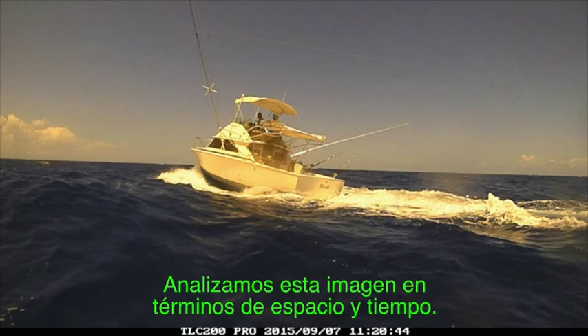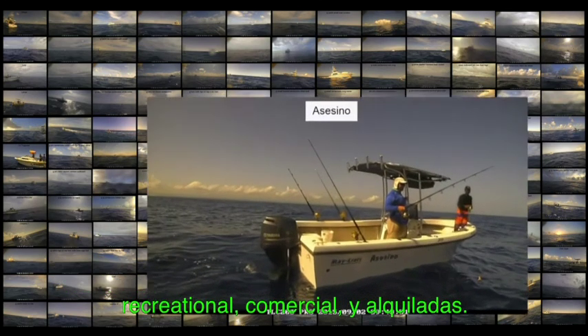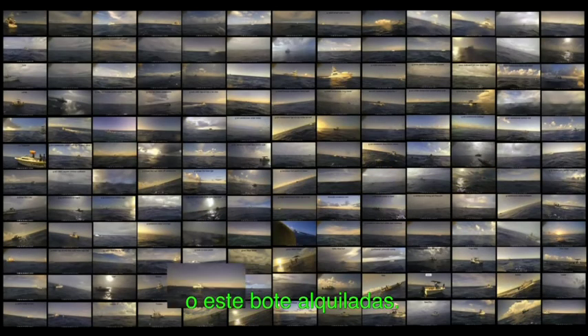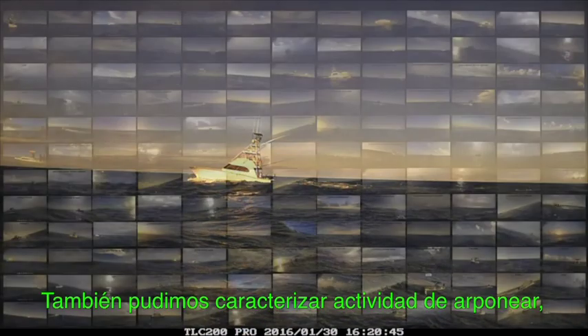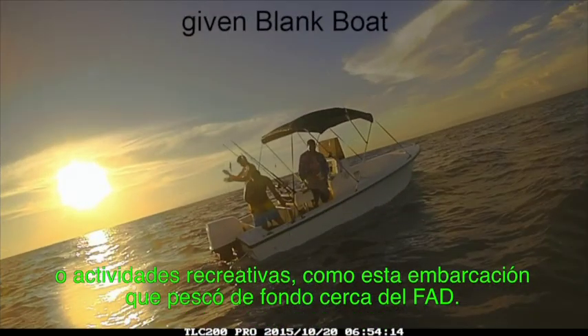We analyzed this imagery both in terms of space and time. We were able to characterize 158 unique vessels, which varied between recreational, charter, and commercial fishing sectors, such as this known commercial fishing vessel or this known charter. We were also able to characterize spearfishing activity, or recreational activities such as this vessel that did a lot of handlining near the FADs.